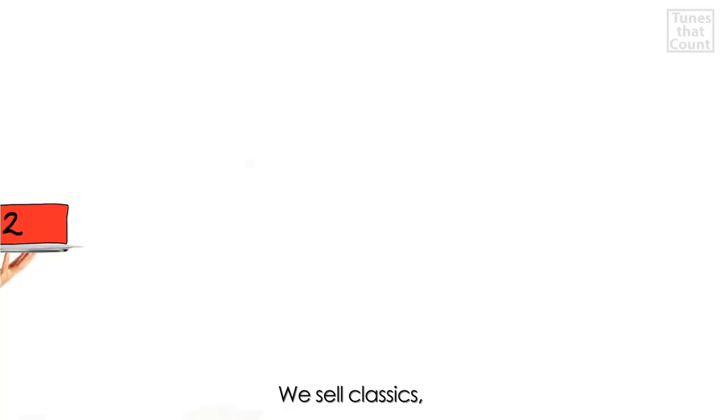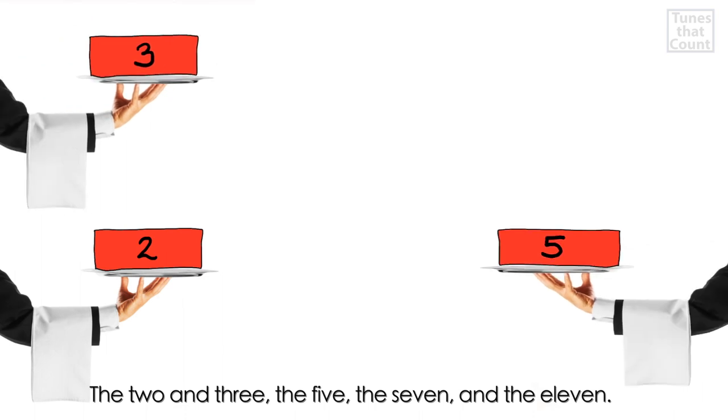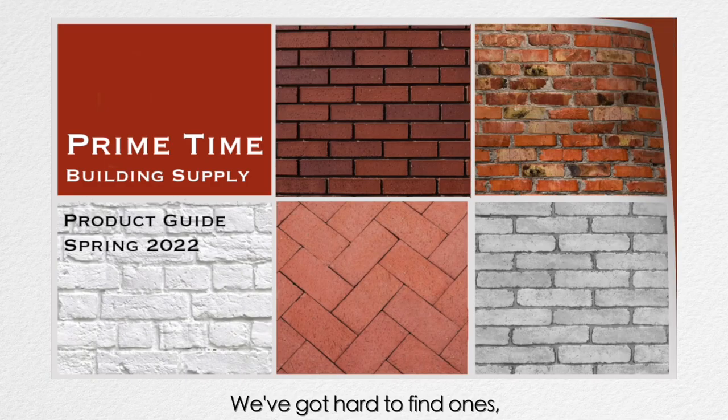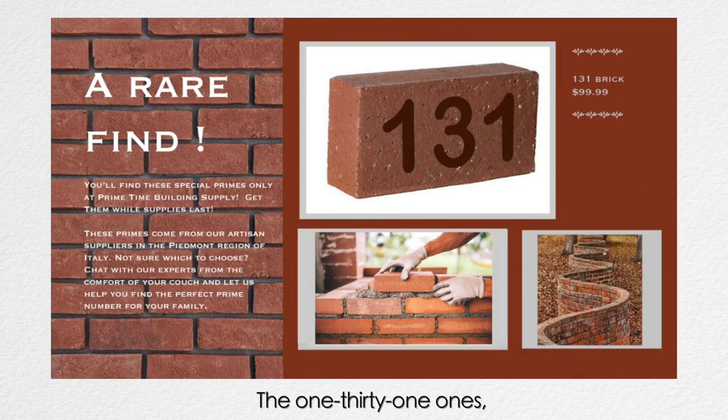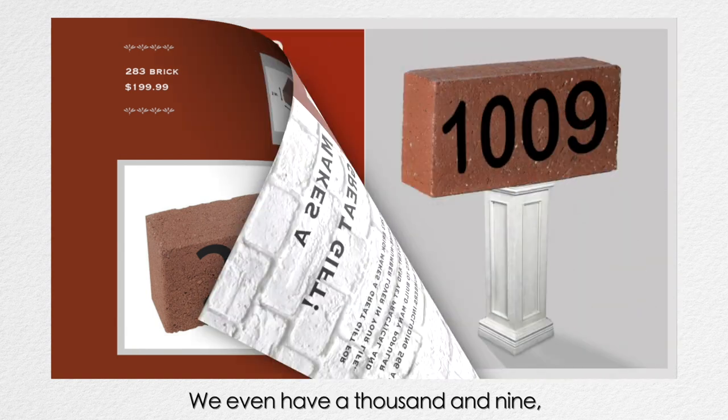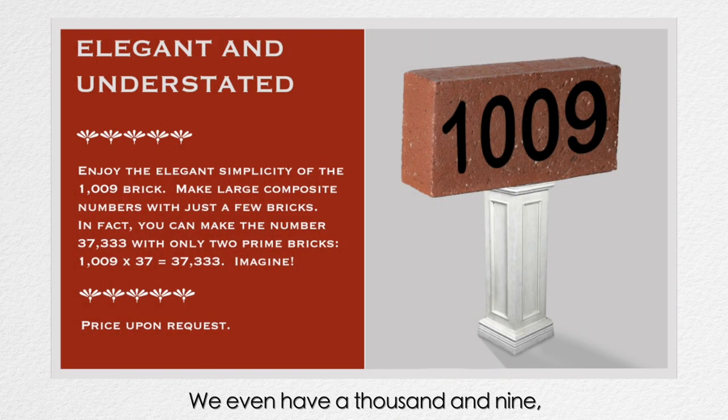We sell classics: the two and three, the five, the seven and the eleven. We got hard to find ones, the 131 ones. We carry 283s. We even have a thousand and nine.